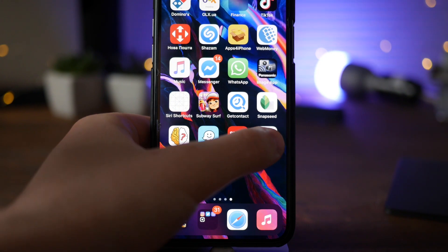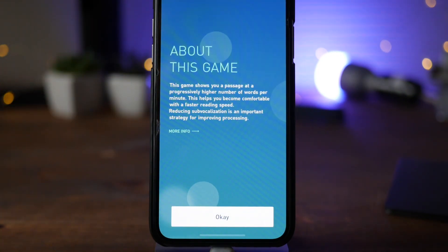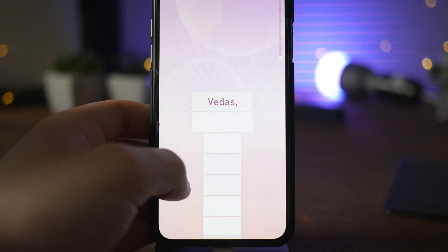Our next app is called Elevate, which is an app for brain training. It allows you to train your brain in four different fields including writing and reading, and you can even practice your English language. It includes a free trial so you can try it without paying, which is what I'm doing right now. If mental exercises are for you, just go ahead and try it.